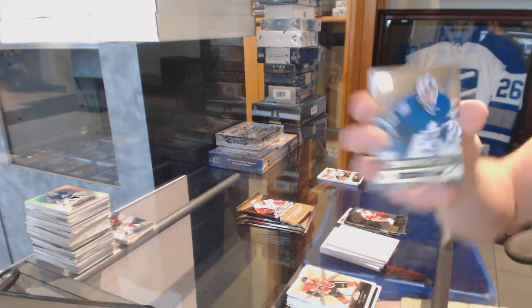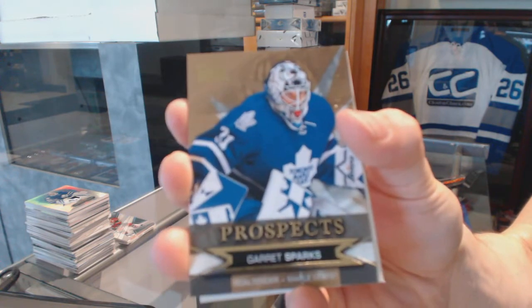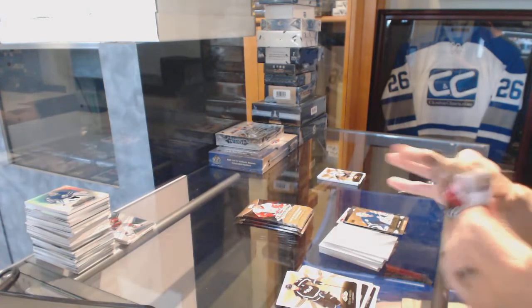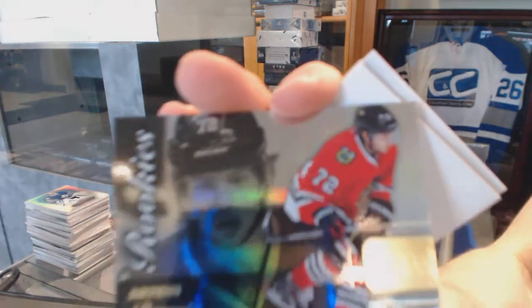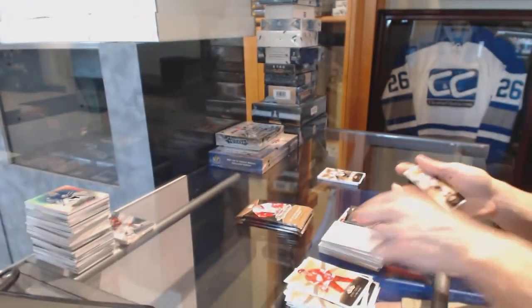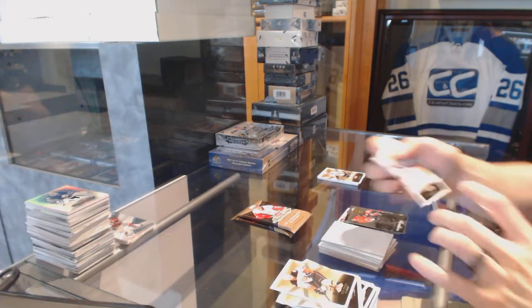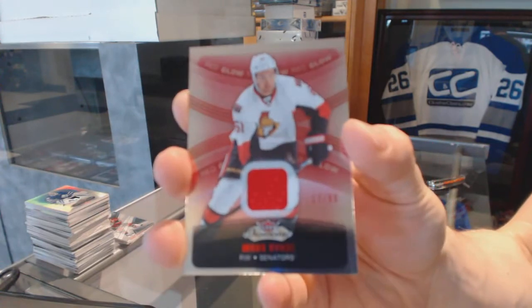Skybox Premium Rookie, number 499 for the Toronto Maple Leafs, Garrett Sparks. Flair Showcase for the Chicago Blackhawks, Artemi Panarin. Red Glow Jersey, number 99 for the Ottawa Senators, Mark Stone.